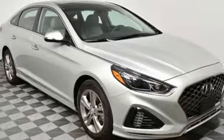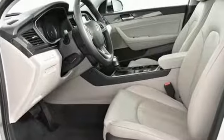Dual zone climate control, automatic transmission, hands-free lift gate, gas pressurized shocks, and in-line four-cylinder engine.